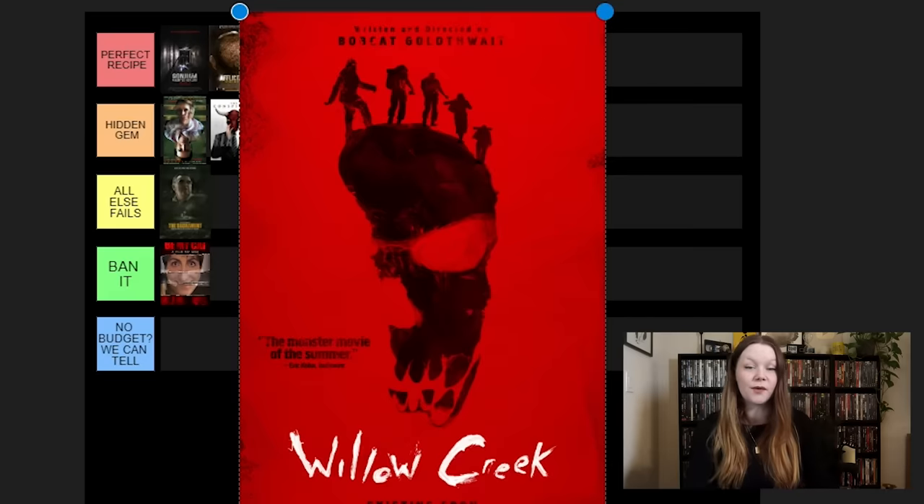Hell House LLC — classic Halloween movie. I think this has worked its way out of Hidden Gem. I don't think it's a hidden gem anymore. Everyone talks about this movie around Halloween. It's a constant rewatch for me every year since I've seen it. So I'm going to put it in All Else Fails. It's good, but it's not top-tier good, and I don't think it's a hidden gem anymore — everyone knows about Hell House and everyone recommends it.